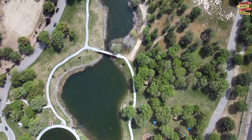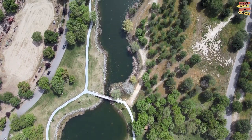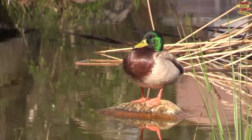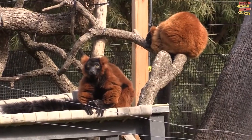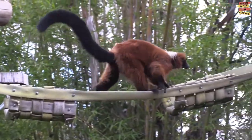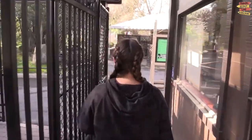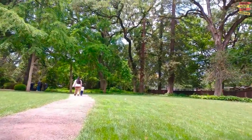Micke Grove Regional Park is a sprawling oasis offering lush greenery, tranquil lakes, and beautiful picnic spots. Take a leisurely walk through the Japanese gardens, visit the Micke Grove Zoo, or enjoy a ride on the vintage carousel. As we enter the park, we are greeted by a picturesque landscape dotted with towering trees and vibrant flora. The park's peaceful ambience sets the stage for a relaxing outdoor adventure.